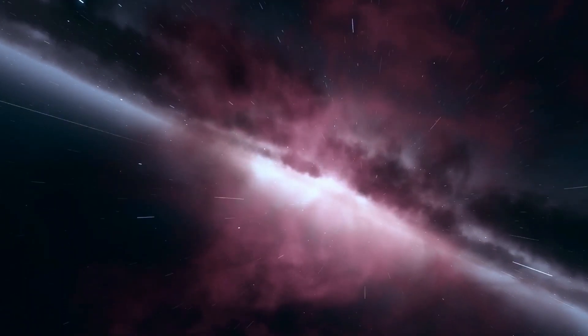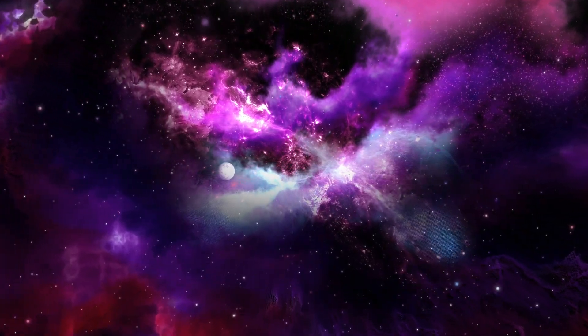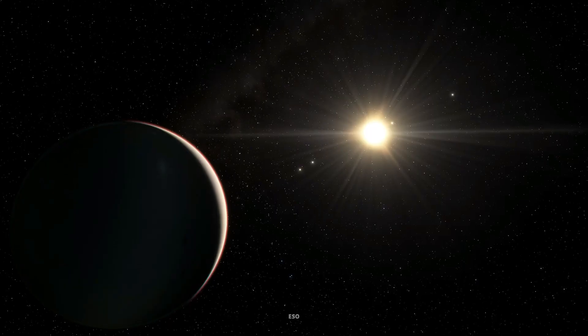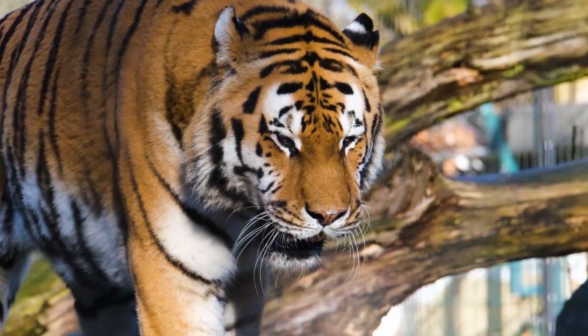Imagine a world far, far away, about 1,100 light years from Earth, nestled within the constellation Lyra. That's where you'll find Kepler-442b, a rocky exoplanet about twice the size of Earth, orbiting its star in the Goldilocks Zone — not too hot, not too cold, just right for life as we know it.